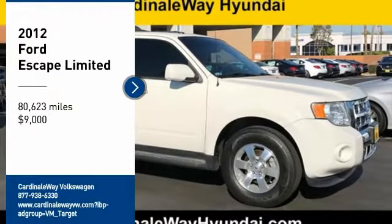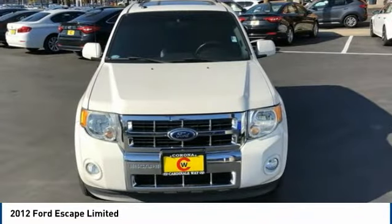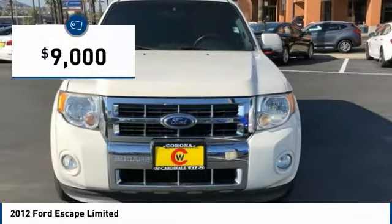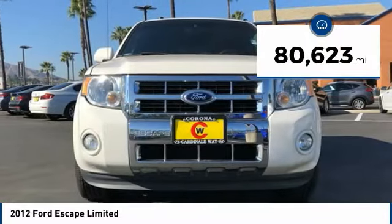Stop by and take a look at this 2012 Escape. Gas engines flex, tow, sip, and go with Ford Escape. It is priced below $10,000, and this vehicle has less than 85,000 miles.